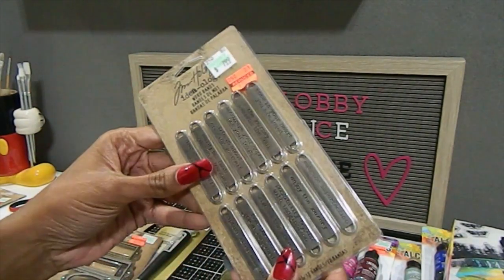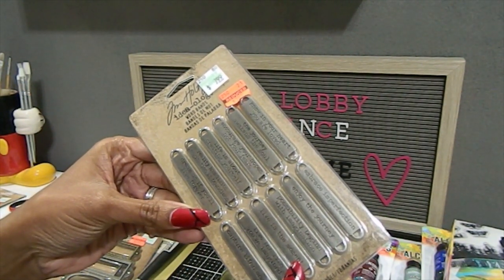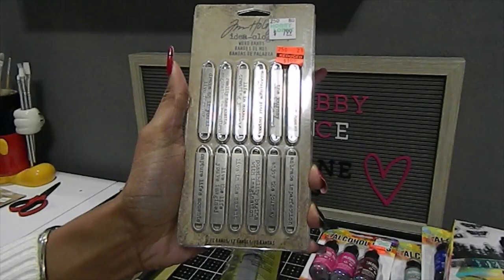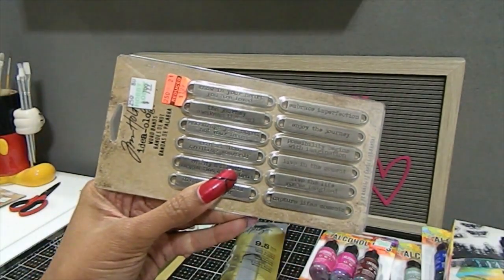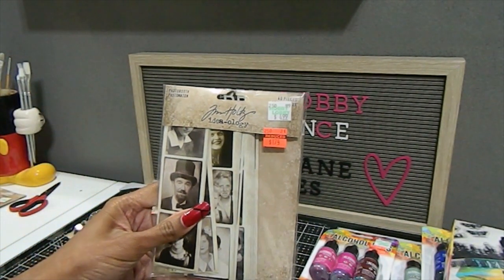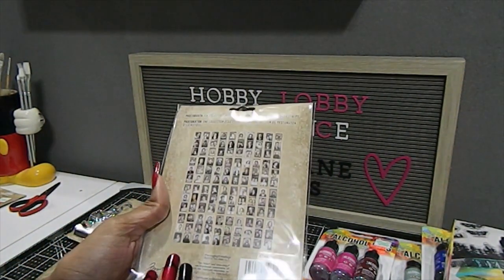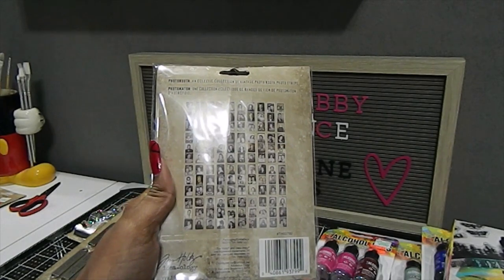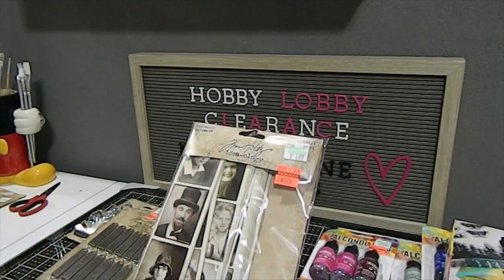The Word Bands have different words like: 'Know in Your Heart You Are Love,' 'Life Is About Creating Yourself,' 'Dream as if You Will Live Forever,' 'Enjoy the Journey,' 'Live in the Moment,' and 'Capture Life's Moments' — each with a label on each side. I also picked up the Photo Booth pack with 40 pieces — great for mixed media — for only $1.74. The back shows a few of the photo frame images included in that 40-piece set.